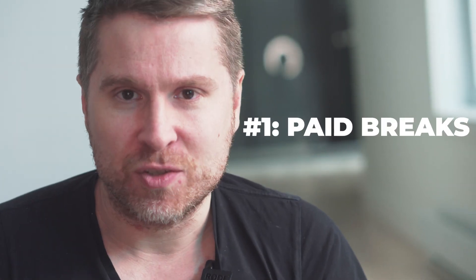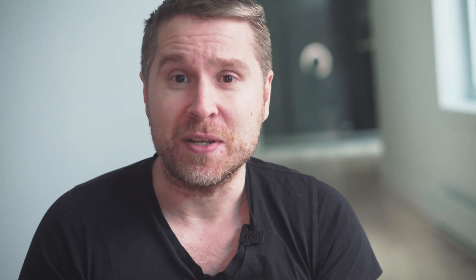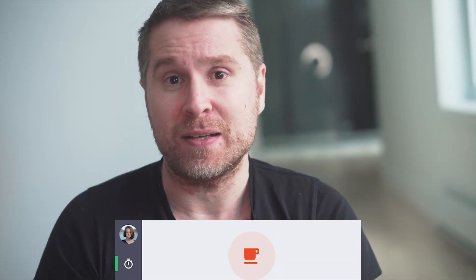Number one is paid breaks. We're excited to announce that paid breaks is now available for all of our customers. This was the fourth most requested feature among our 50 seat plus customers. And for good reason — with paid breaks, you can improve reporting accuracy and ensure compliance with local labor laws.